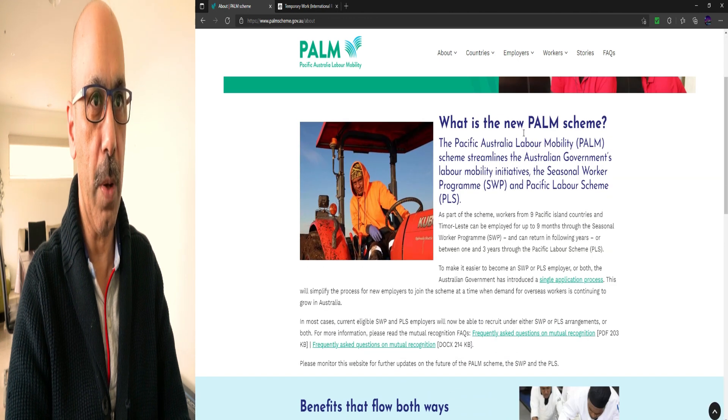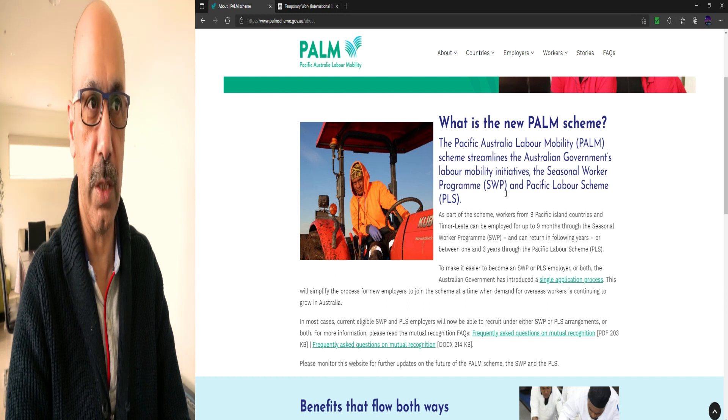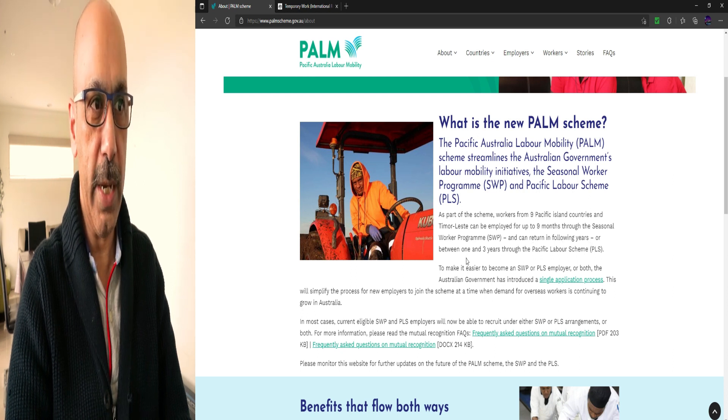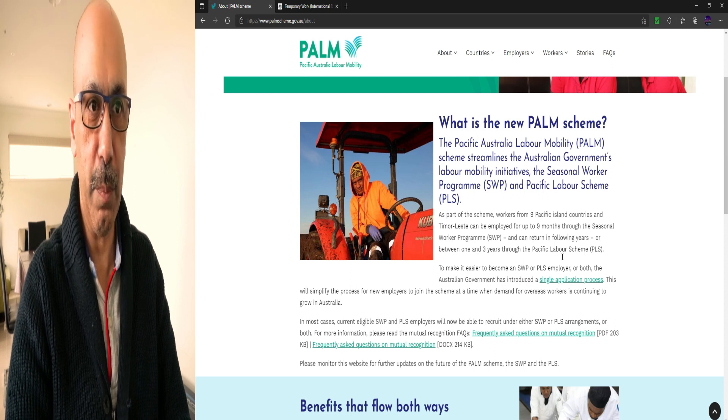So what is the new PALM scheme? The Seasonal Worker Program (SWP) is a short-term visa for nine months, and the Pacific Labour Scheme (PLS) is a long-term visa for three years. Workers from nine Pacific island countries and Timor-Leste can be employed for up to nine months through the SWP, and can return in following years, or between one and three years through the PLS.